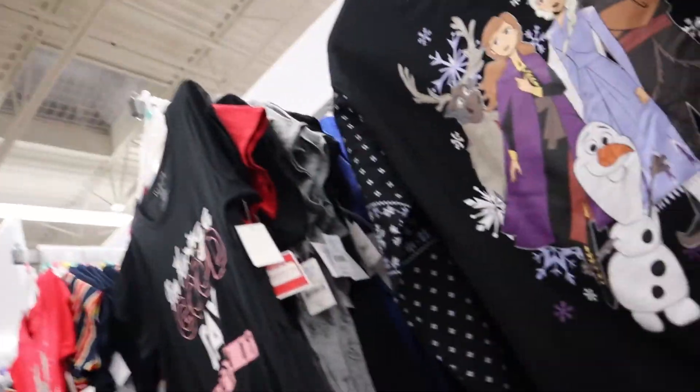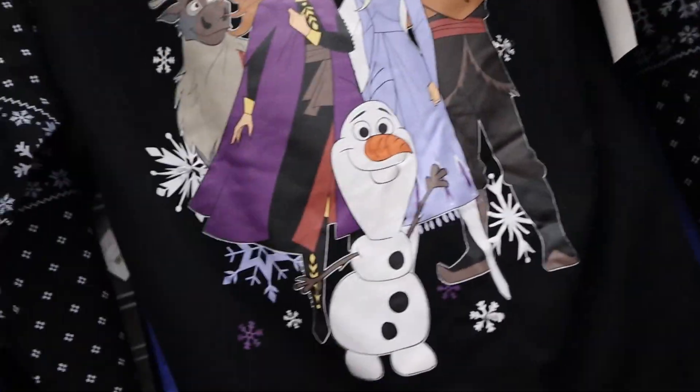So now we're at Walmart. Dollar Tree was a bust, so now we're here looking for some more decorations. Oh, that is a nice sweater!